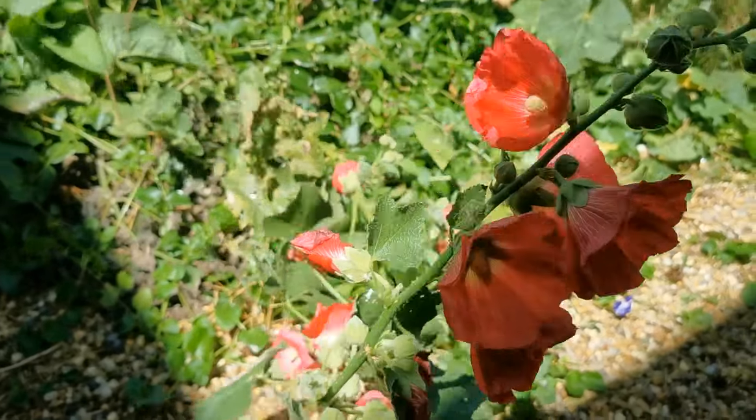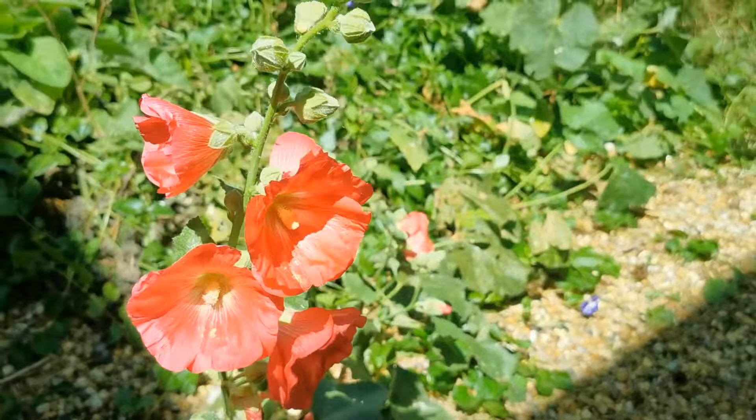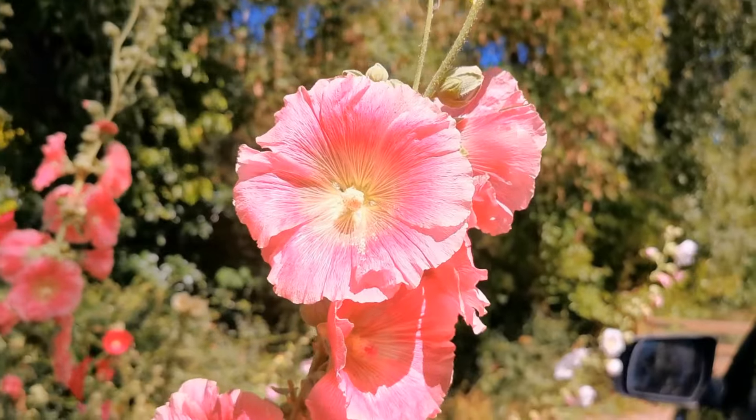We always like to show you some hollyhocks here in Norfolk. They're doing pretty well this year, though not setting as much seed as they traditionally have. Quite a few are flowering really well but they're just not being pollinated, and I think that's probably a sign of the lack of insects generally — we've just not got the butterflies, bees, and other flying insects in normal numbers this year due to the wet weather earlier in the season.